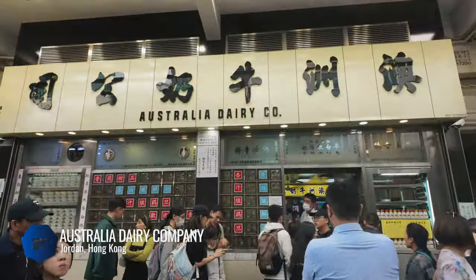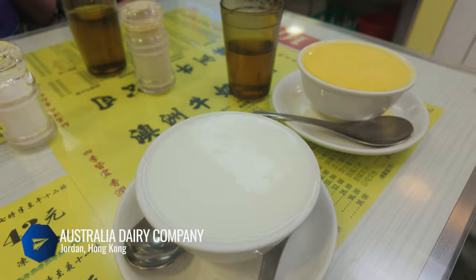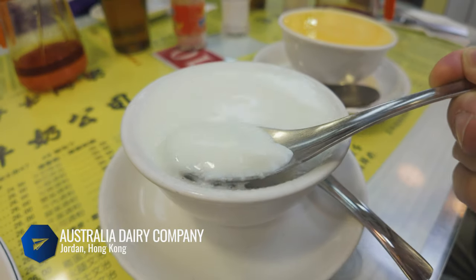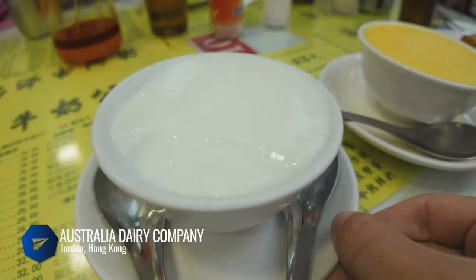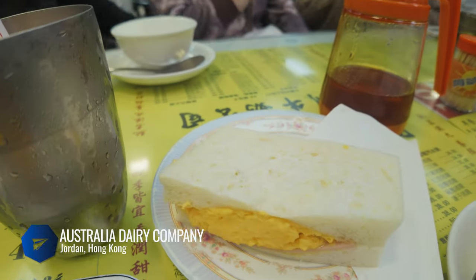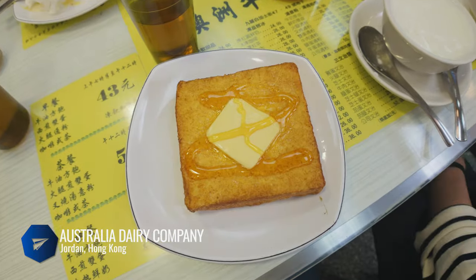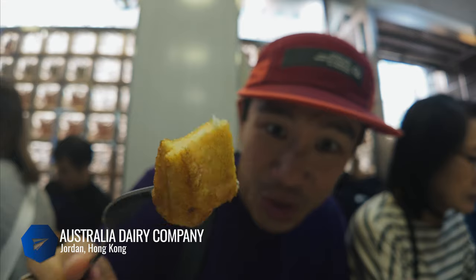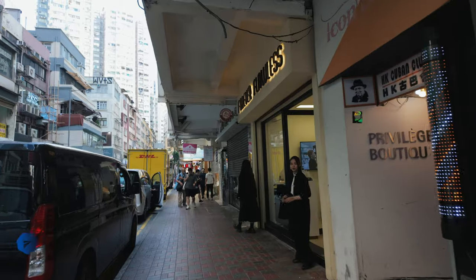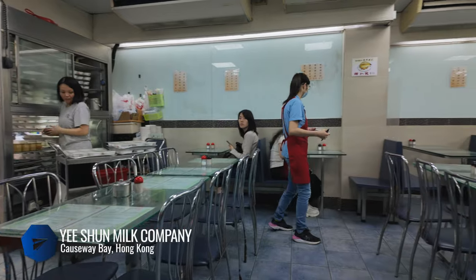Another Hong Kong style cafe you've got to try is Australia Dairy Company. The chaos of these restaurants makes for such an awesome experience. You're guaranteed to share a table with another group and the seating isn't particularly comfortable, but you're really here for their steamed milk pudding, egg and ham sandwich, Hong Kong style French toast, and milk tea — it's all worth it.